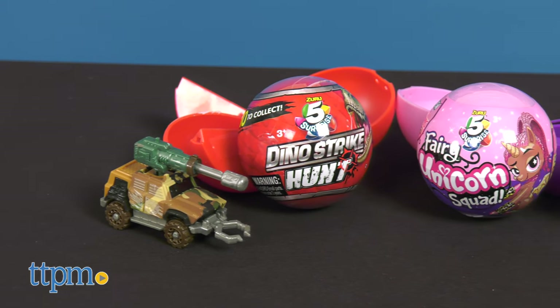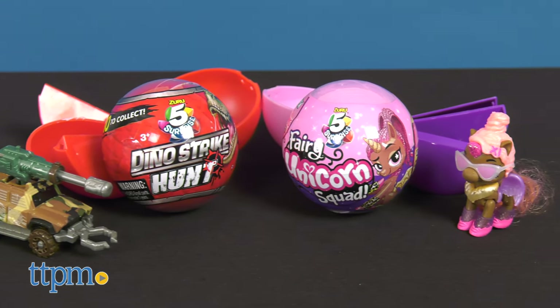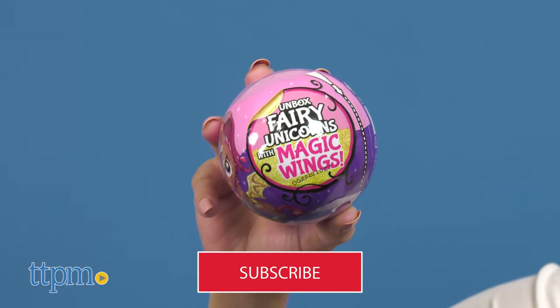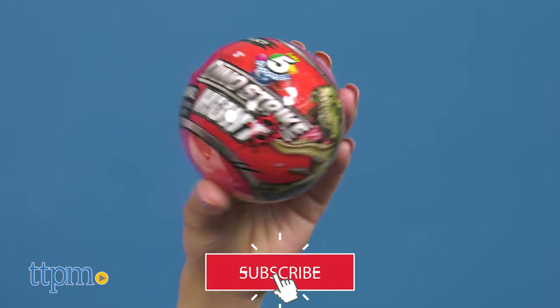There's something for everybody with the new 5 Surprise Balls in Unicorn and Dinosaur themes! Today I'm unboxing the Fairy Unicorn Squad and the Dino Strike Hunt Collections from Zuru. There are fun surprises inside each one, and you'll find more toy surprises when you click subscribe below.